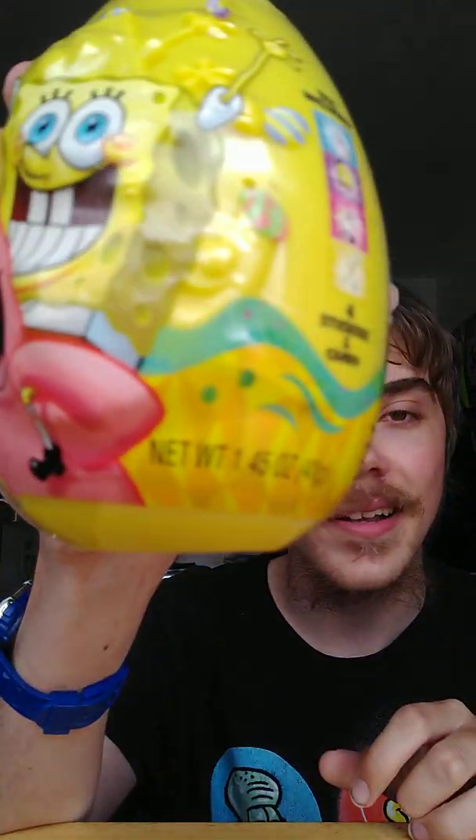Anyways guys, we will do an unboxing of the SpongeBob SquarePants Easter egg with candy and stickers. It doesn't say what the product is on the packaging, but it comes with some candy and stickers. I'm thinking of doing the unboxing on Easter, which is April 17th.